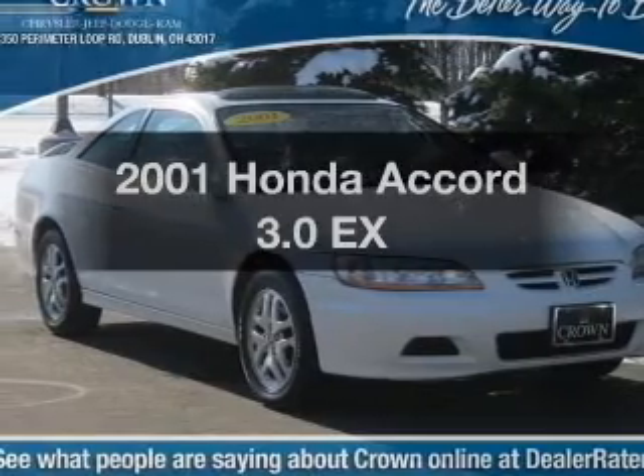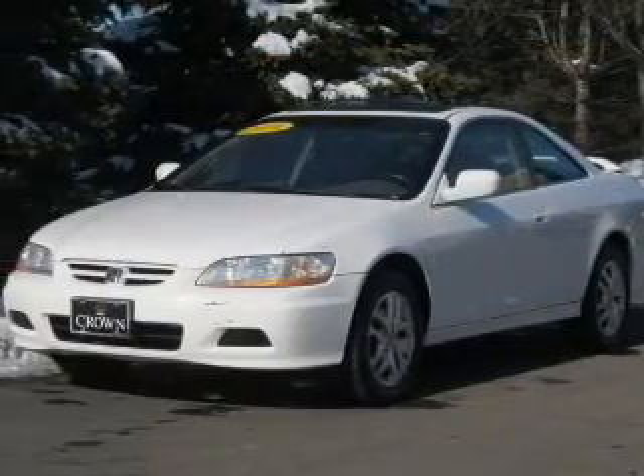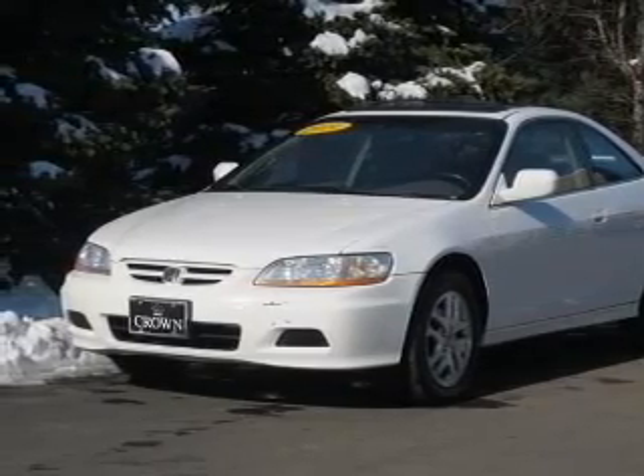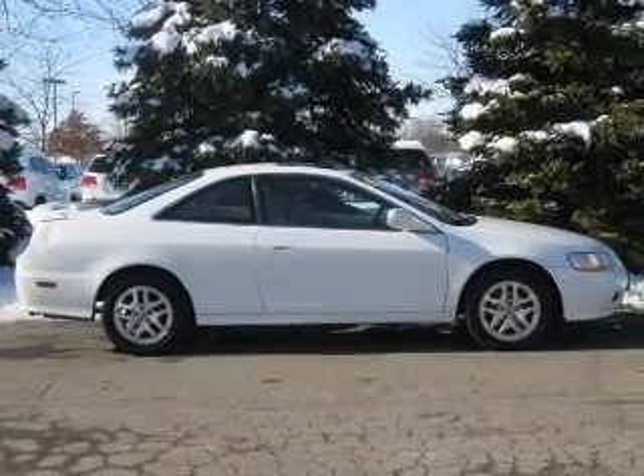Imagine yourself in this 2001 Honda Accord. If you're looking for an automobile with great attributes, look no further. With a reliable six-cylinder engine, the powertrain includes front wheel drive that responds smoothly to its automatic transmission.